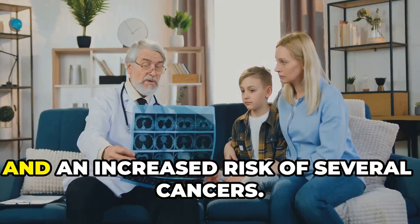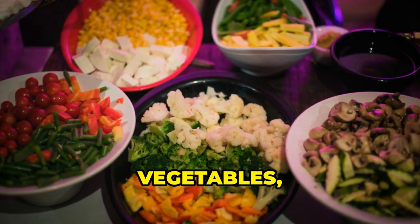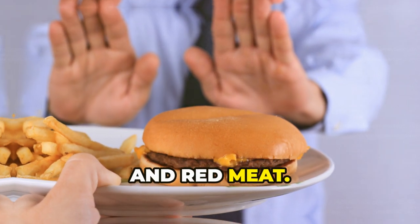Sugary drinks contribute to weight gain and an increased risk of several cancers. Focus on eating a diet rich in fruits, vegetables, whole grains, and lean protein sources, and limit your intake of processed foods, sugary drinks, and red meat.